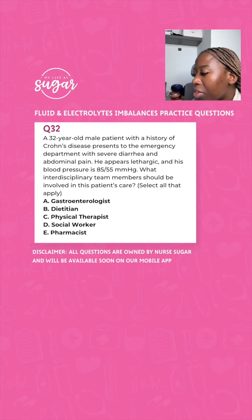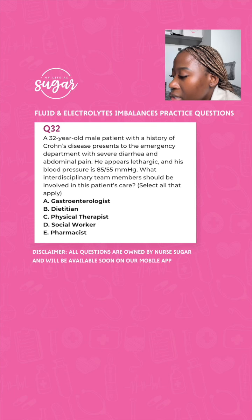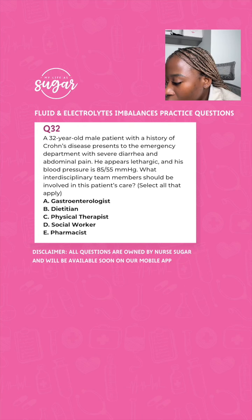We're going to start now. We have a 32-year-old male with Crohn's disease. They came to the hospital with severe diarrhea and abdominal pain. He appears to be lethargic and his blood pressure is 75/55. What interdisciplinary team should be involved in this patient's care?